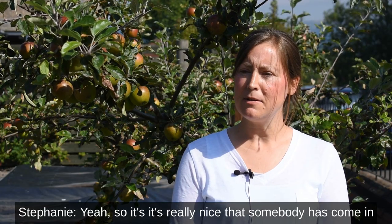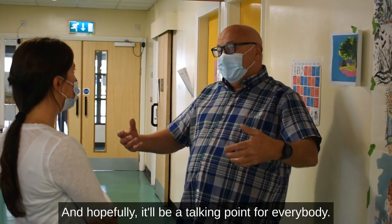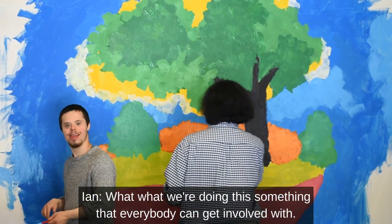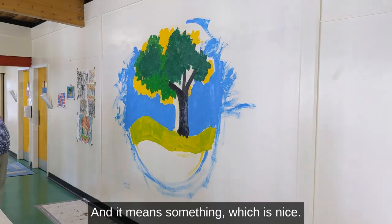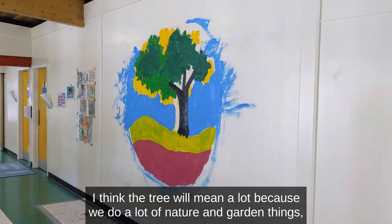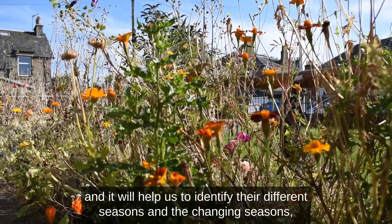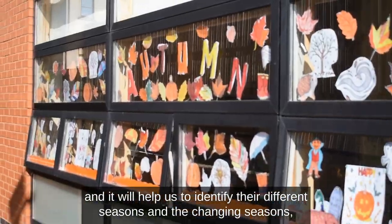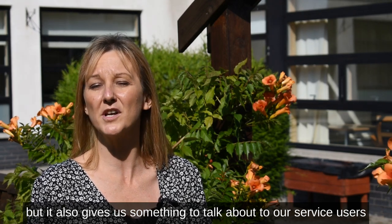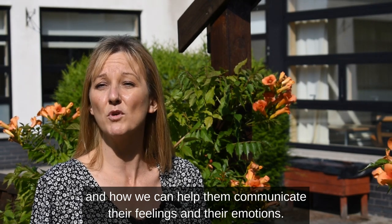It's really nice that somebody has come in with the inspiration to do something like that and hopefully it'll be a talking point for everybody. What we're doing is something that everybody can get involved with and it means something, which is nice. The tree will mean a lot because we do a lot of nature and garden things — it'll help us identify the different seasons and the changing seasons, and gives us something to talk about with our service users and how we can help them communicate their feelings and emotions.